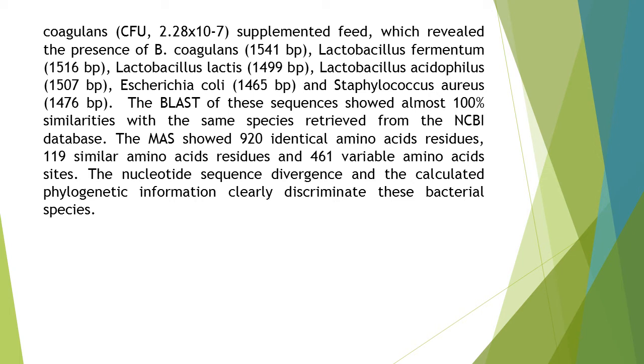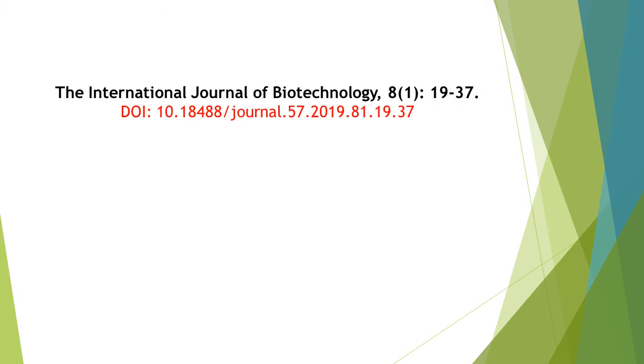The analysis showed 920 identical amino acid residues, 119 similar amino acid residues, and 461 variable amino acid sites. The nucleotide sequence divergence and the calculated phylogenetic information clearly discriminate these bacterial species. Thanks for watching this video of the International Journal of Biotechnology, Volume 8, Issue Number 1.